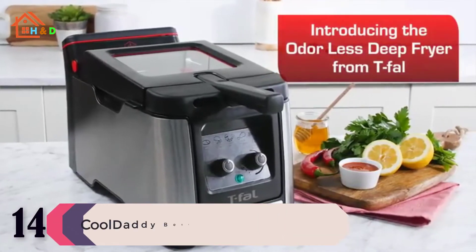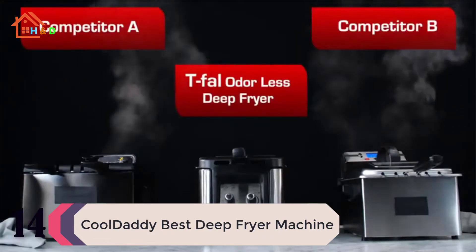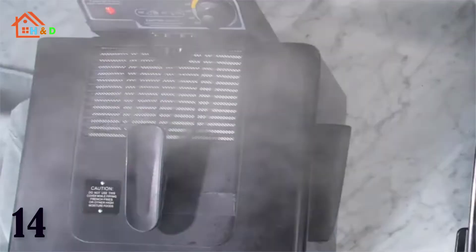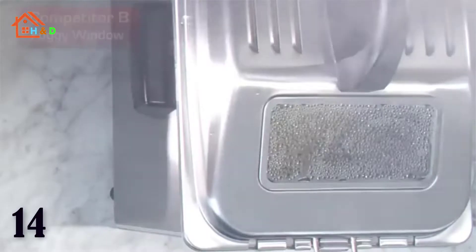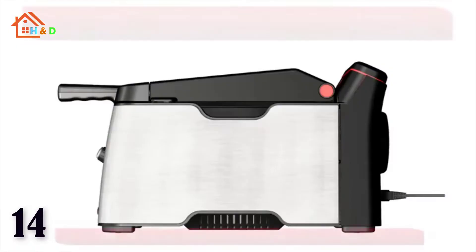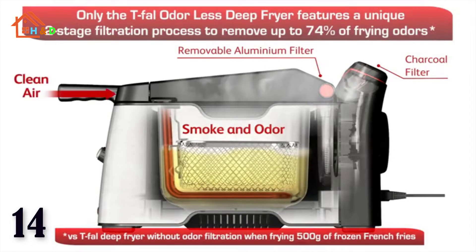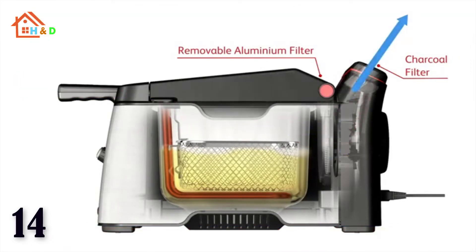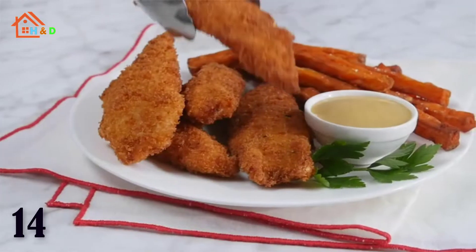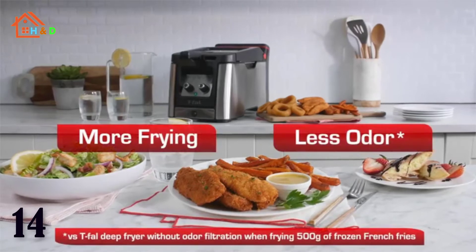At number 14 we have the Presto Cool Daddy Best Deep Fryer Machine. Delicious deep fried foods, fast and easy — perfect for chicken, shrimp, french fries, and more. The exterior handle lowers food into the oil with the cover closed to prevent spattering. Removable pot with non-stick cooking surface assures quick and easy cleanups. Big 6-serving capacity in a compact size. Adjustable thermostat permits easy selection of the desired frying temperature. Locking cover prevents spattering and reduces odor.